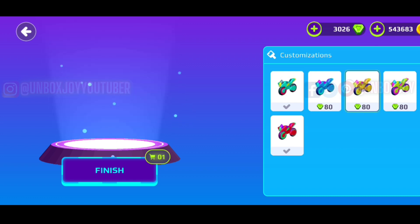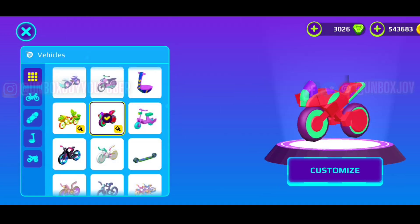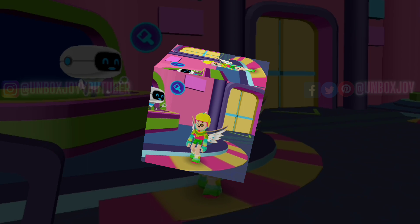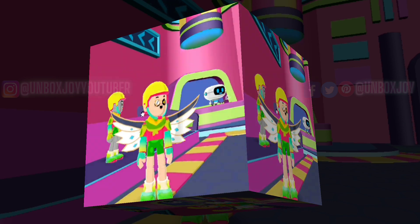Which vehicle do you want to customize? Do tell down below. The thing which I didn't like is that the customization is pretty expensive. I hope that is enough for this video. Please give a like, please subscribe.